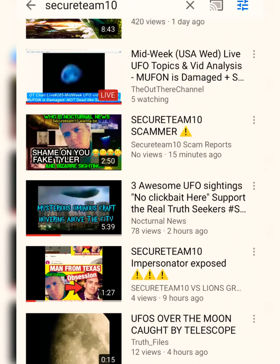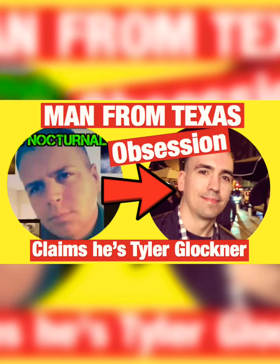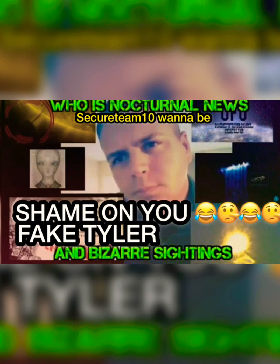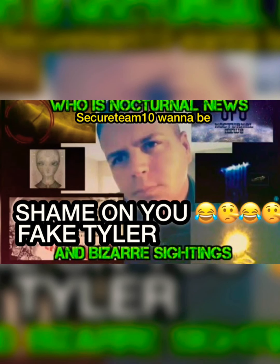A YouTuber by the name of Nocturnal News is pretending to be Tyler Glockner and confusing his subscribers, all because they have a similar voice. People believe it's the real Tyler Glockner. Inside Nocturnal News' comment section you can see people saying, 'Hey Tyler, how you doing?' and asking 'Is this really Tyler?' — and this man is saying yes. His brain is the size of a mouse and everything that comes out of his mouth is absolutely a lie.